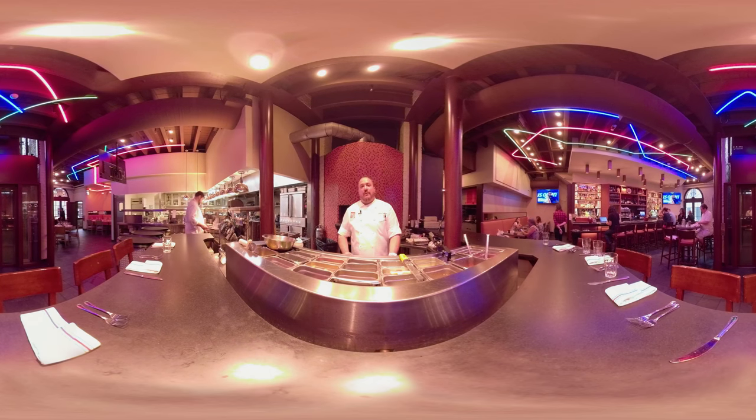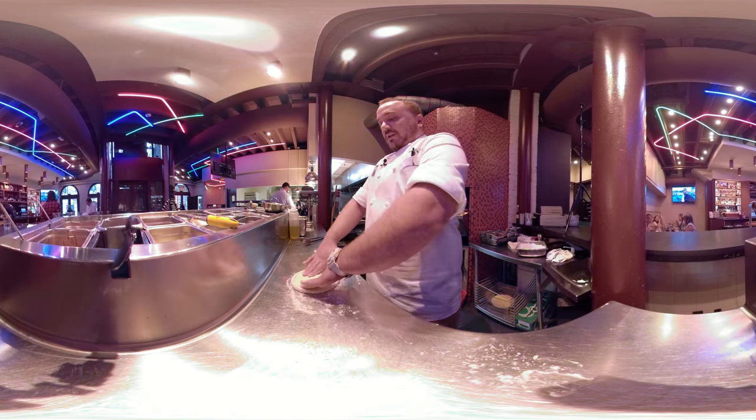Hi, I'm Chef Phil at Nolo restaurant located in the French Quarter, 534 St. Louis Street, and I'm gonna be making a pizza here today. We're gonna be making the wild boar pizza. It is our most popular of our four pizzas here on the menu.